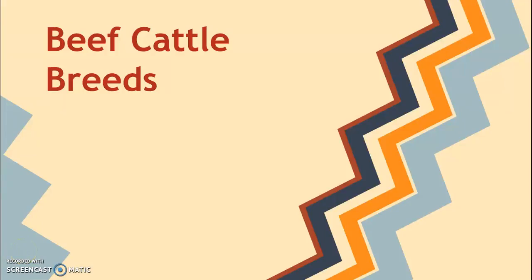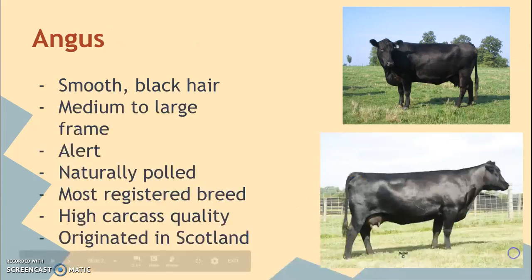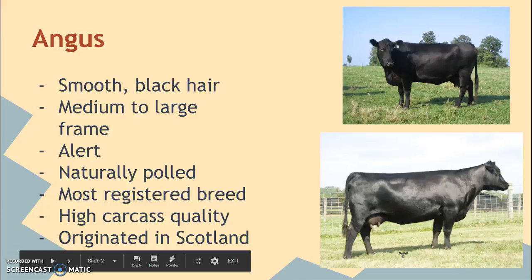Here we get to look at some of the specific breeds of animals throughout the semester. We're going to start with beef cattle — these are cattle that are used for meat.